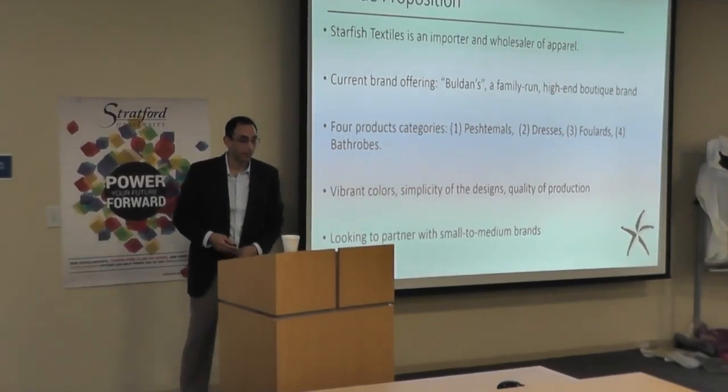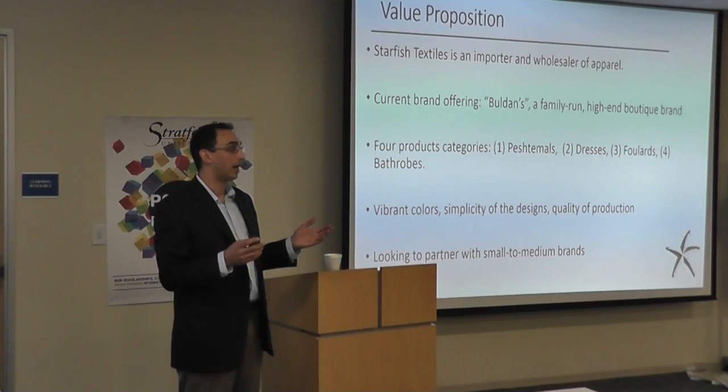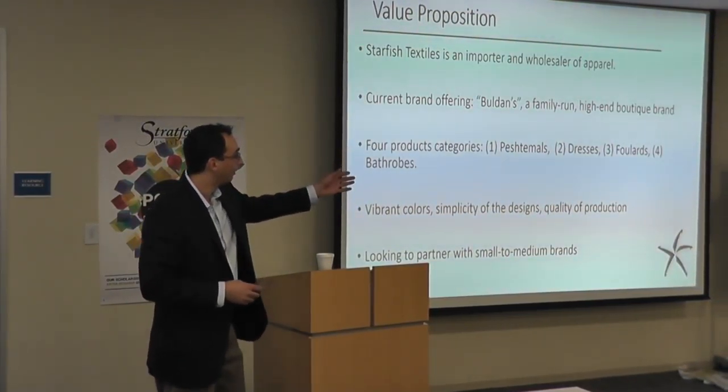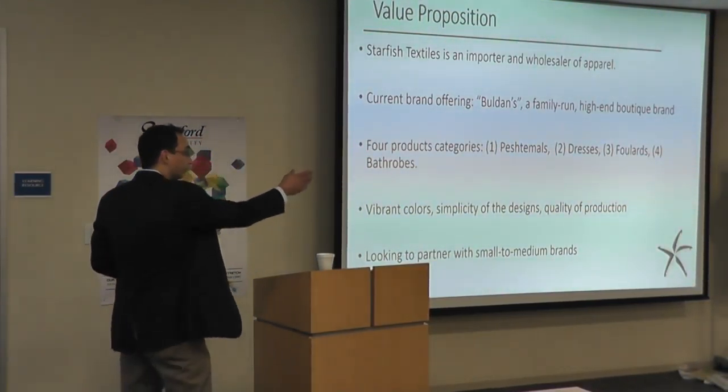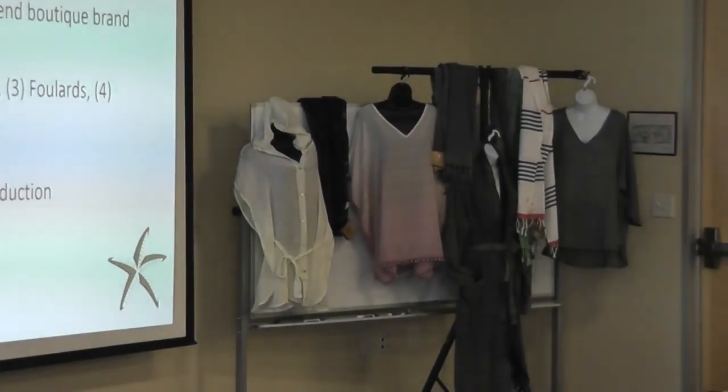We are an importer of textiles with four different lines: we have women's dresses, we have spa wear and robes, we have towels and scarves.